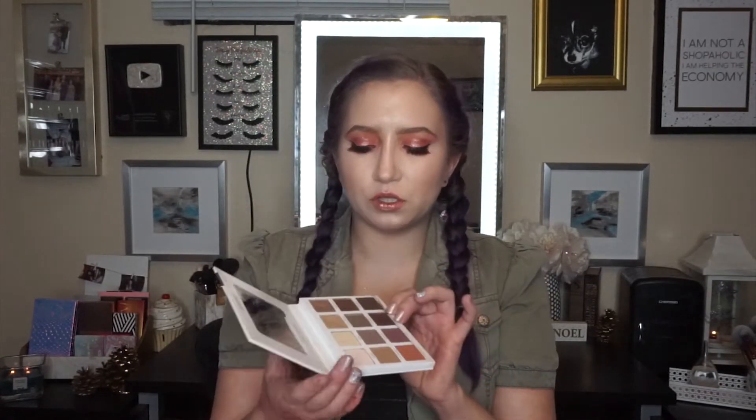It has warm tones, cool tones, mattes, shimmers. It's great for travel. It was created by YouTuber Sona Gasparian. She has a whole line of products actually, but as you can see, I've used and abused it. I can't say enough good things about this palette.